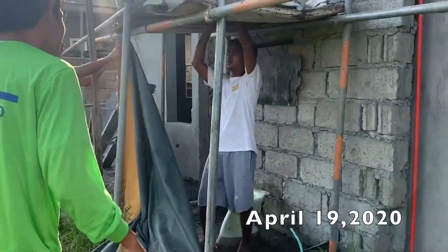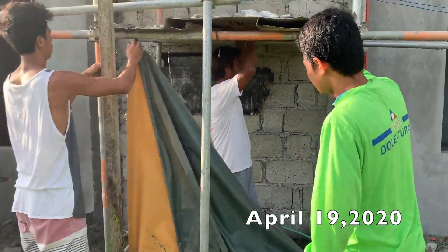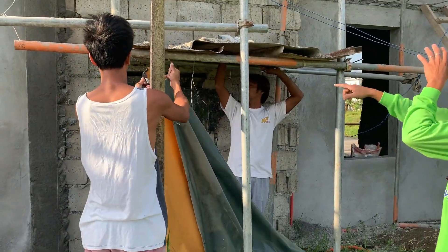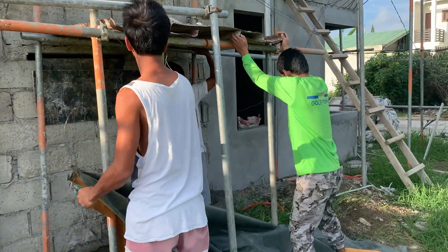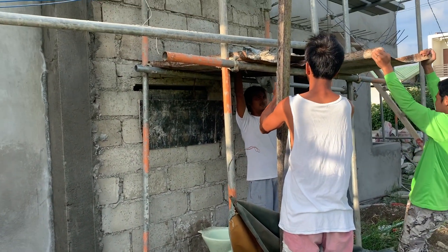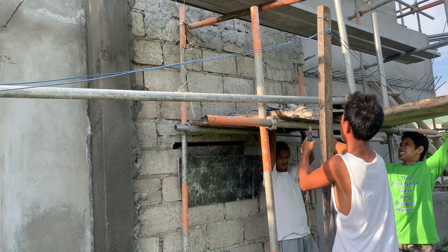Today is April 19th and finally this guy is removing all these bathroom covers. So they have to clear this up so they can plaster that wall.